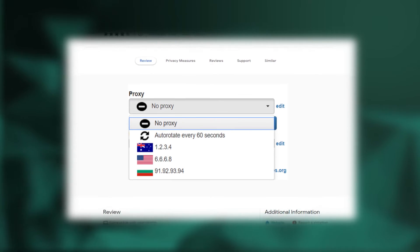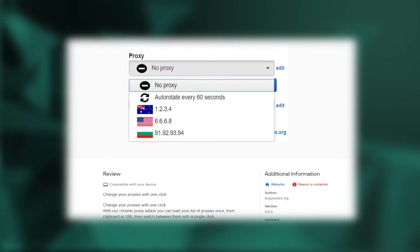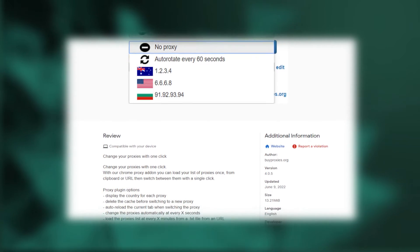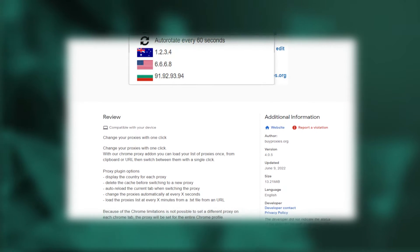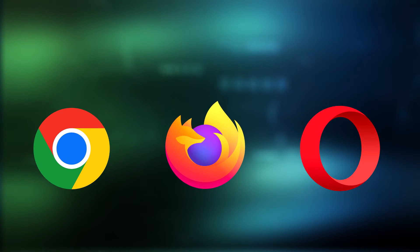Another plugin we'll be considering is the BP Proxy Switcher, a browser extension that enables users to quickly and easily change their proxy server settings in their browser. It's a great tool for anyone who wants to surf the internet safely and anonymously, bypass blocked sites, and protect their privacy. The extension is compatible with popular browsers such as Chrome, Firefox, and Opera.